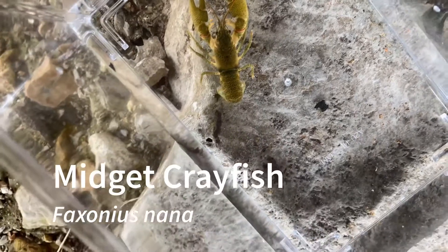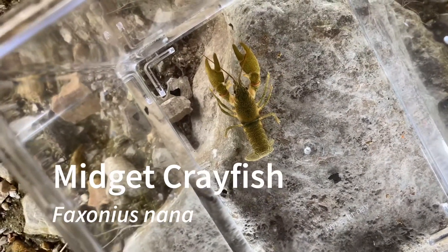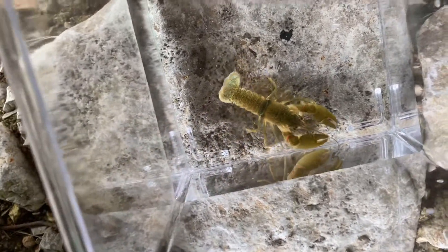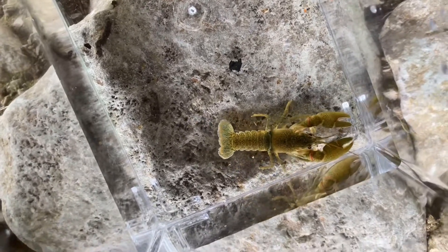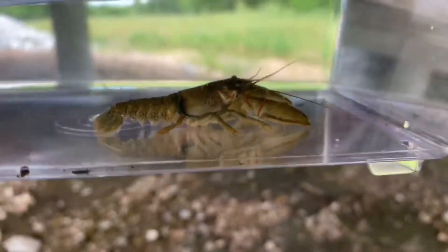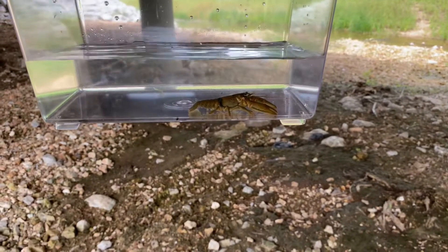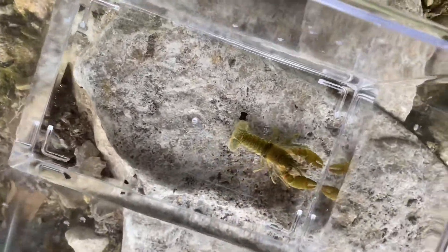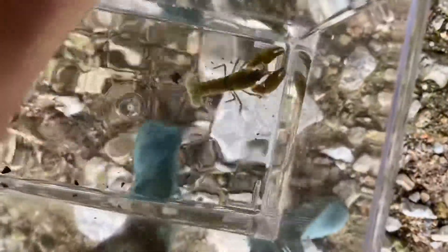Here is the midget crayfish. This is the other contender for the most common crayfish here, and its ecological niche is gravelly substrate — small gravel and cobble. I am going to go ahead and let him go now. It is a pretty small crayfish. Here is my hand for scale — and this is actually a pretty large one. Most of the ones that I found here were a lot smaller than this.